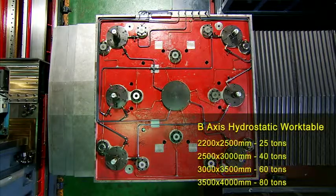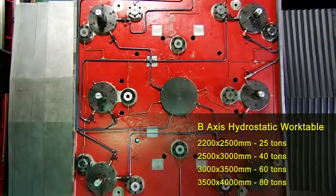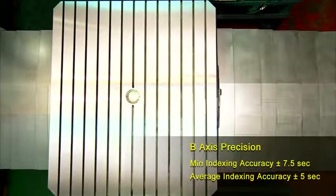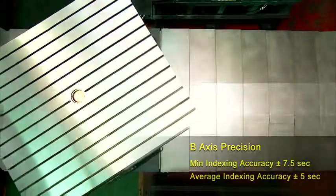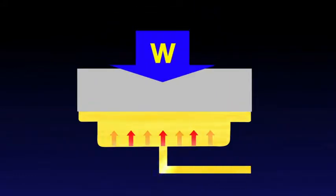The B-axis rotary table incorporates a hydrostatic oil system, capable of supporting very heavy loads. Specific size and load-bearing requirements can be tailored for each customer. In addition to its high load-bearing capabilities, the B-axis also features high precision indexing and co-axial machining, giving customers the highest versatility in machining.